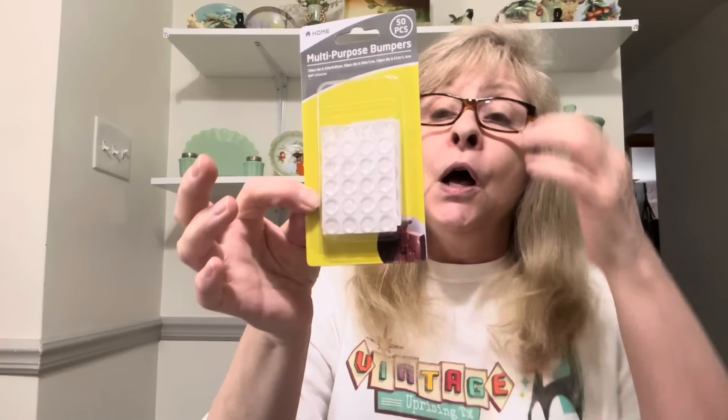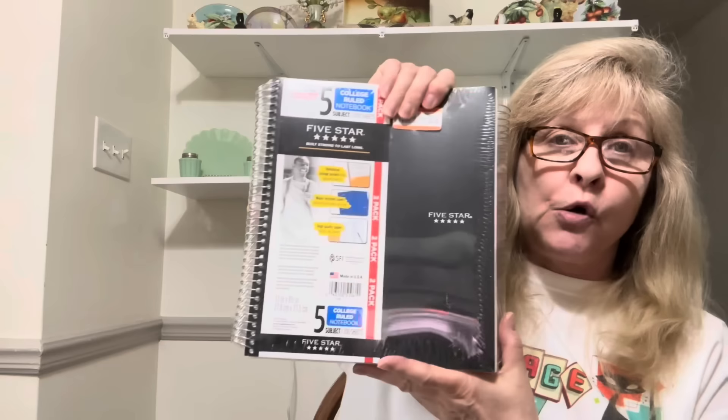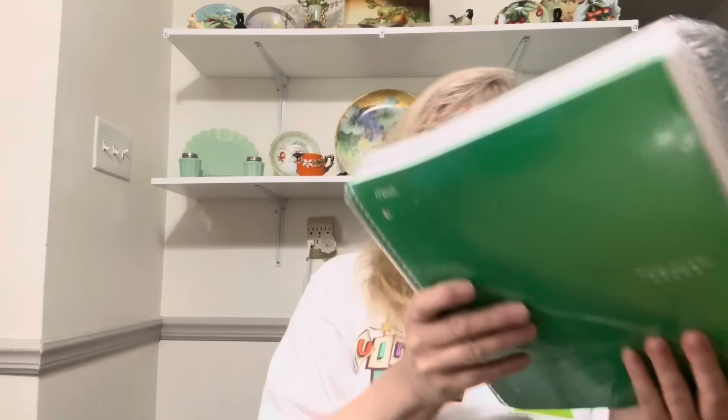A couple of boring things I did buy for myself. When I do thrift flips and I put feet on items, I am going to place these bumpers on the feet to protect the paint — because if you're moving it back and forth, you'll eventually scrape off the paint. So I got two packages of those. Also I got these five-subject notebooks for recording my sales in. I like to find useful things.